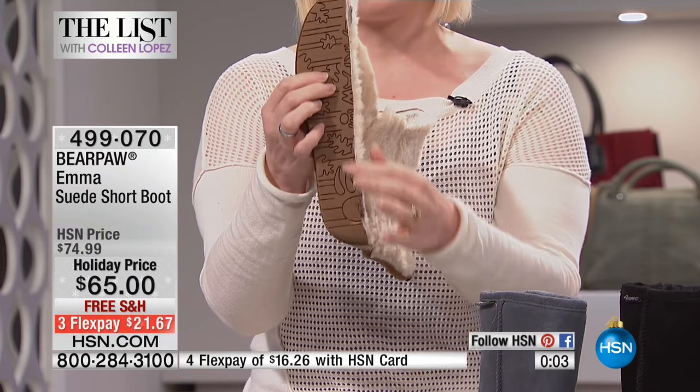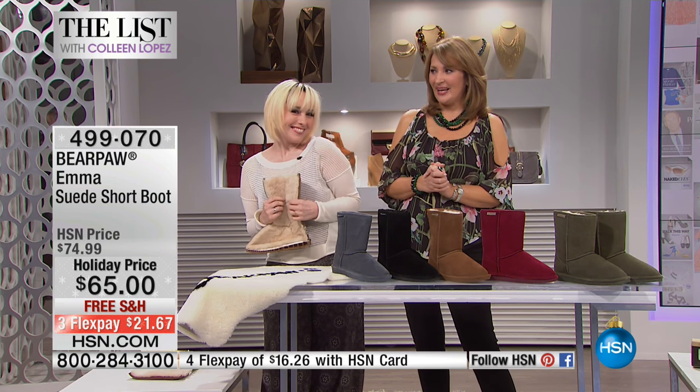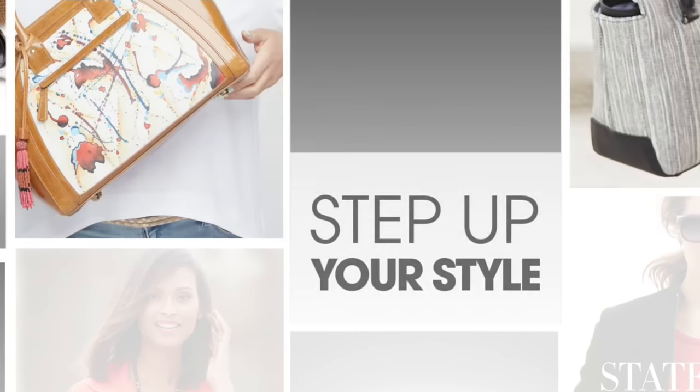And this amazing outsole right here — the TPR, which is the same thing as rubber tires. Now, one week from today, Bear Paw has a fabulous today's special next Thursday, so I know I'm going to see you then. If you'd like to get this boot, this is obviously not going to be the today's special, and it's an amazing value. So go for it.